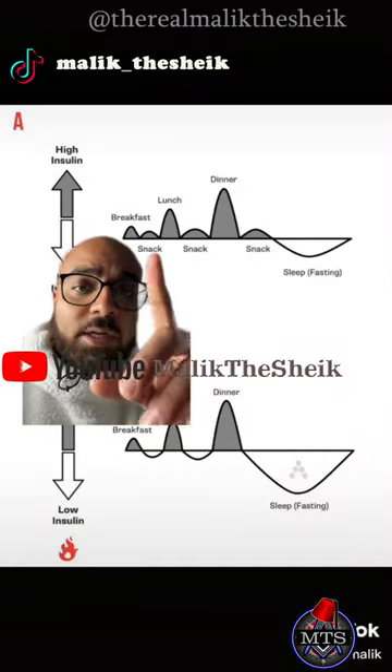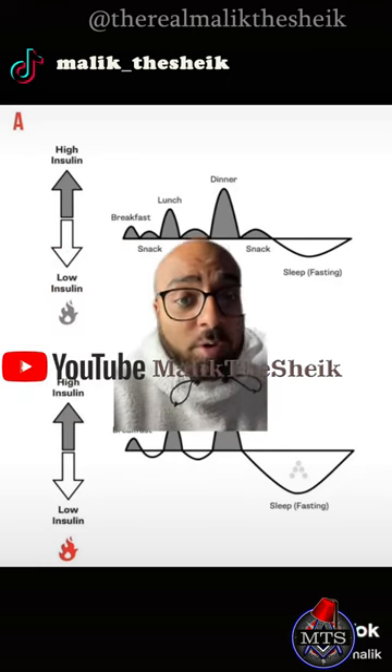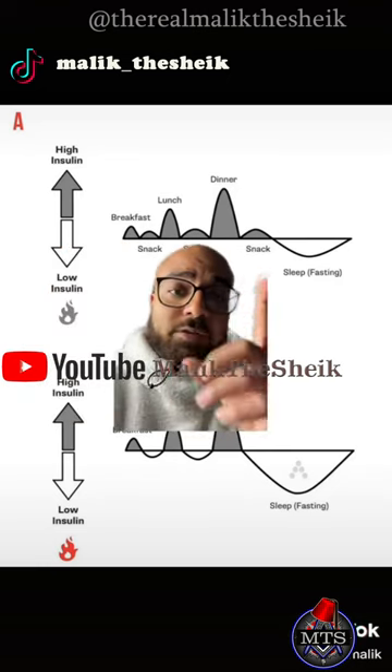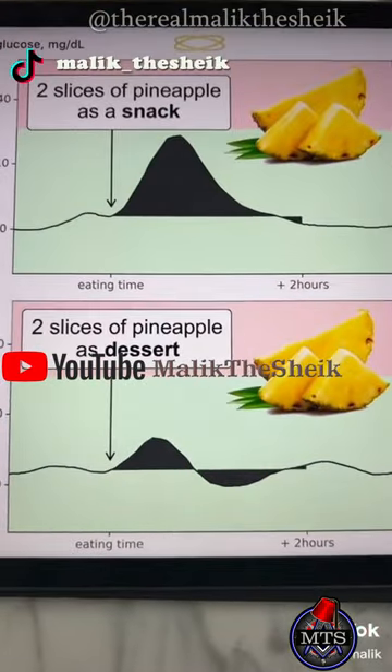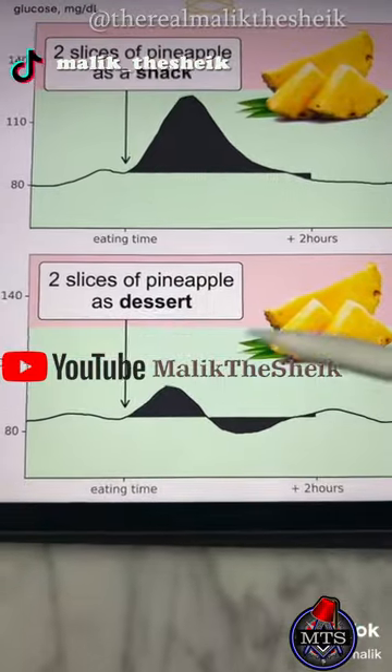Look how snacks raise your insulin, and with meals you spike it less frequently. When you're sleeping, you're actually burning more fat for fuel compared to when you're snacking all the time. And yes, fruits will spike your blood sugar as well.